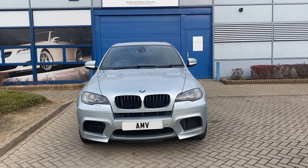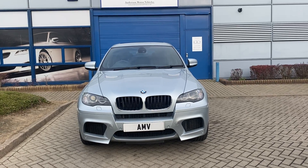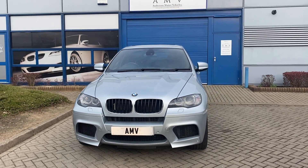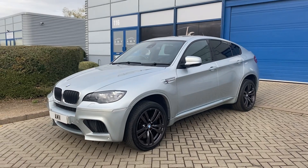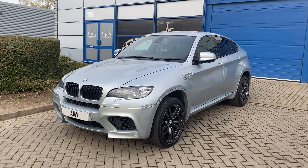Hi, this is Paul from Anderson Motor Vehicles and this is a video of our BMW X6 M. It's a 4.4 twin turbo, the flagship of the X6 range, 61 plate, very low miles, finished in a colour called Silverstone 2, which is a very light blue metallic — really, really nice.